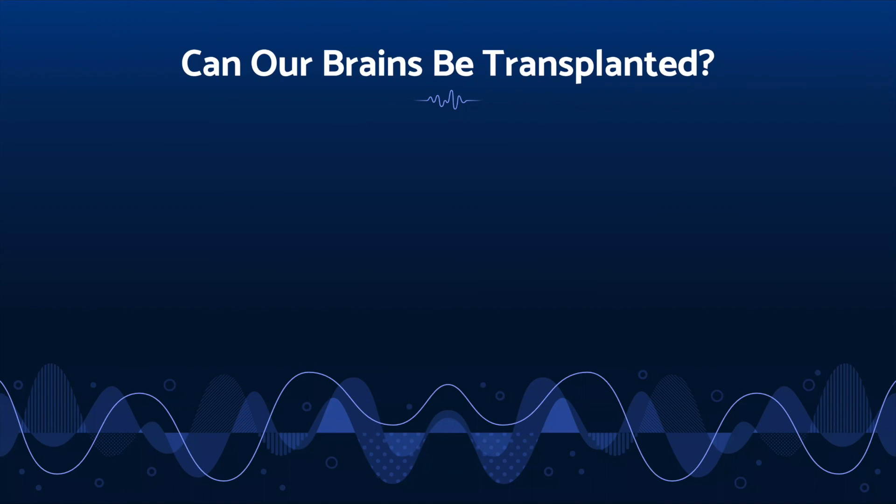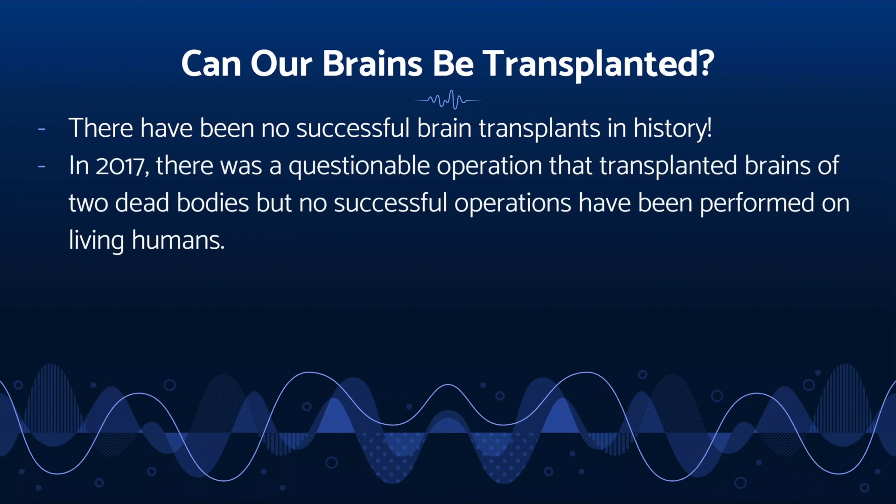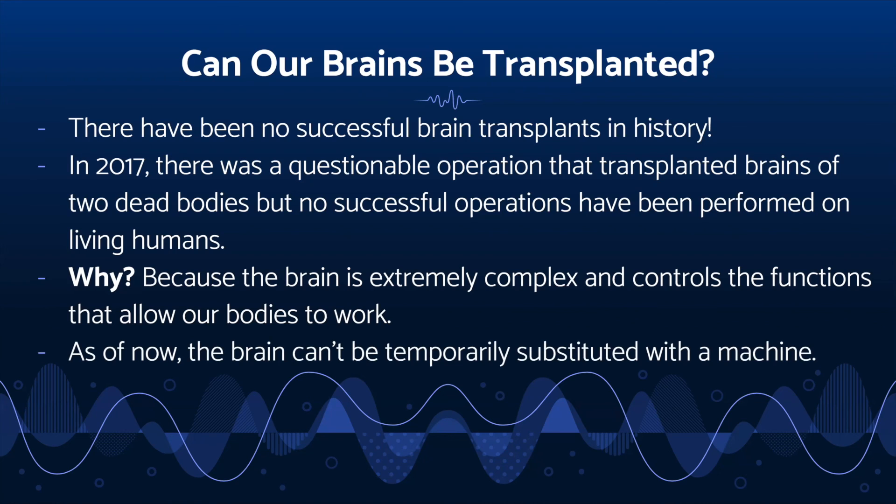You may already know that brains cannot be transplanted, and you would be correct — there have been no successful brain transplants in all of history. Although in 2017 there was a questionable operation that transplanted the brains of two dead bodies, no successful operations have been done on two living humans. The brain's nerves are connected to the spinal cord and are currently impossible to reconnect, which is why spinal cord injuries are so dangerous. With other organ transplants, we can temporarily substitute them with machines that will take over their functions, but such a machine does not exist for the brain yet because of the complex nature of its many functions, and so the brain cannot be temporarily substituted with a machine.